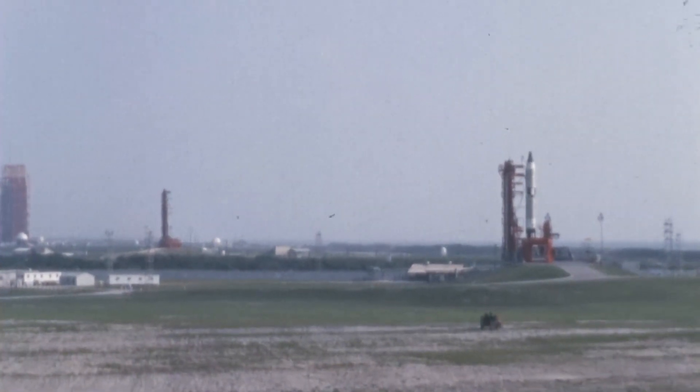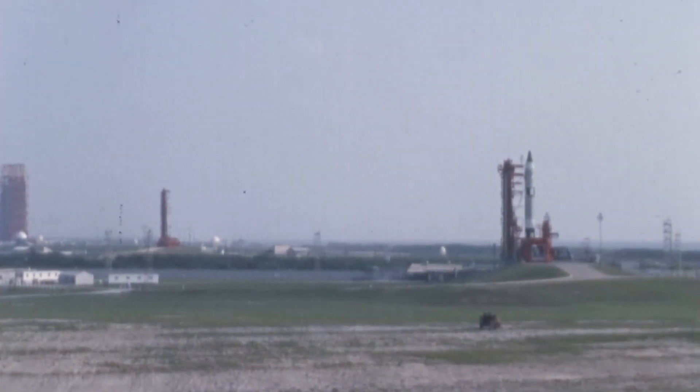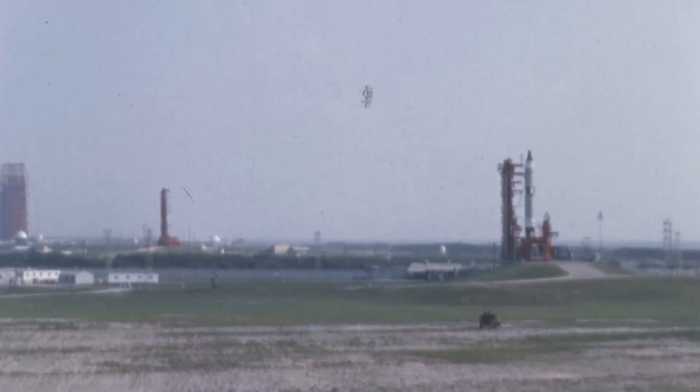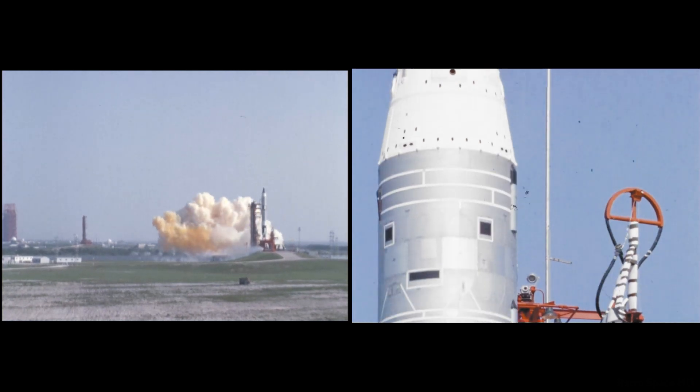T-minus 15. T-minus 10. 9. 8. 7. 6. 5. 4. 3. 2. 1. Ignition. We have ignition. Liftoff. We have our liftoff.